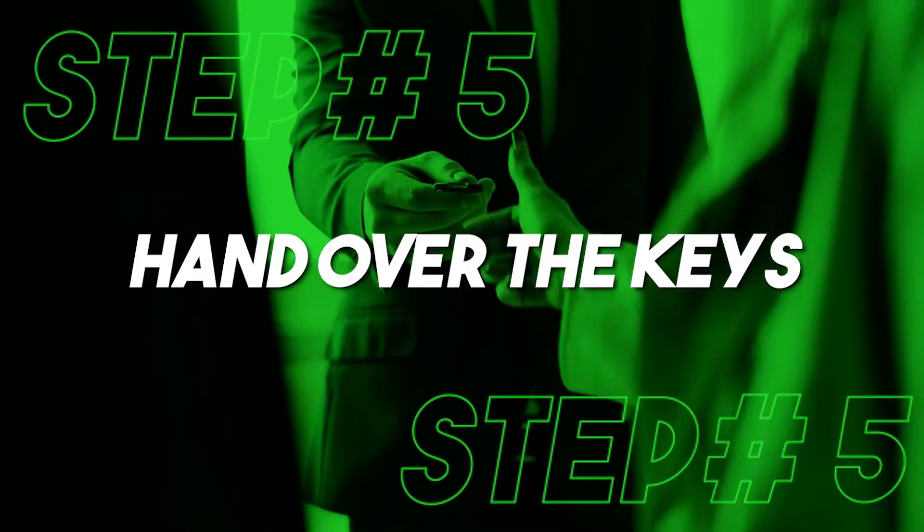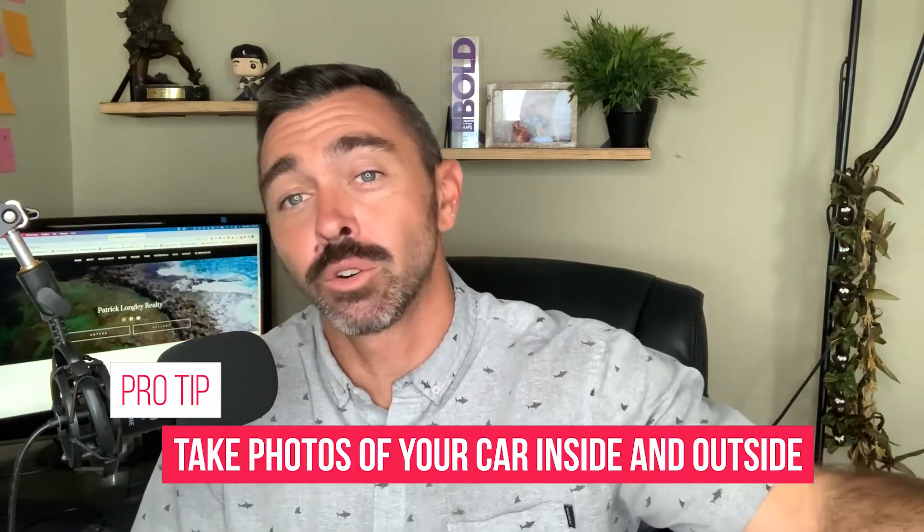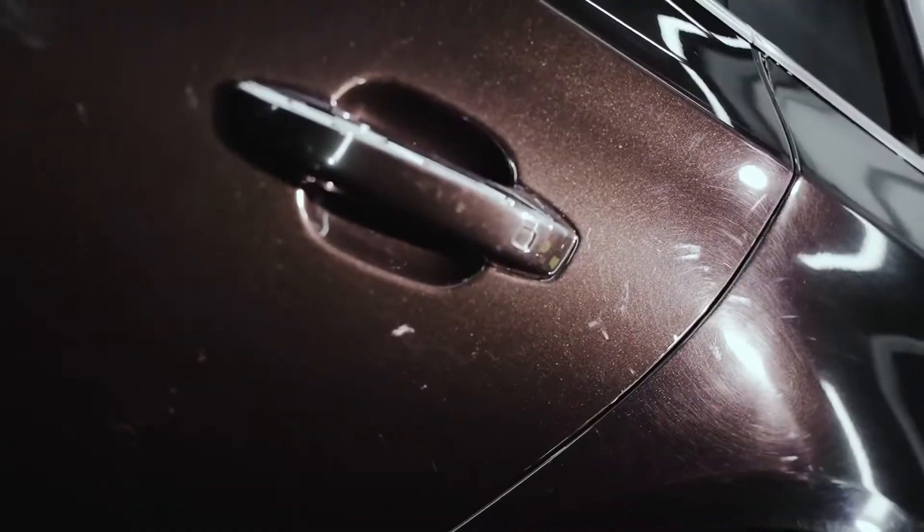Step number five: hand over the keys. Now you've done all the preparation work, driven your car to the port if you're going with the port-to-port option, and it's time to check in with the office and hand over the keys. A pro tip: before you hand over the keys and let them ship your vehicle over the Pacific Ocean, it's really important that you take photos inside, but more importantly outside of the vehicle, because when they show up with the vehicle they may have some damage. You can get paid back for any damage, but you need to have proof that they actually did it.